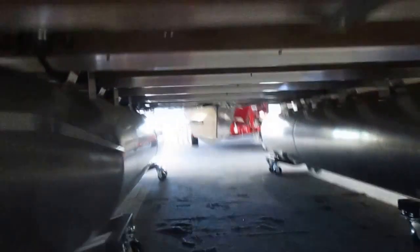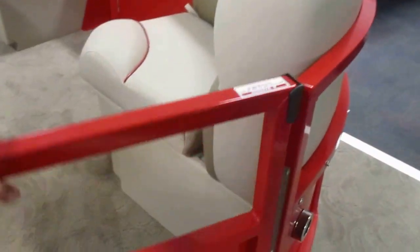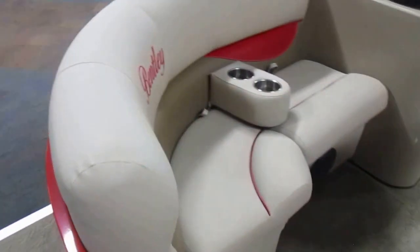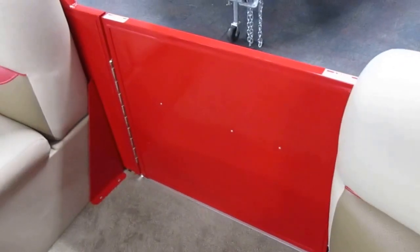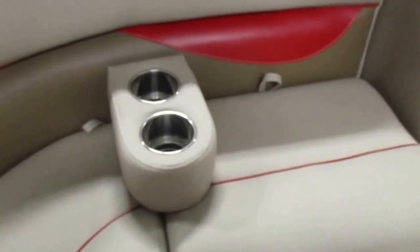Front deck, front entry and exit door, port and starboard couches with under-seat storage, all composite seat bases, entry and exit door on the port side of the boat, moveable table, and two moveable beverage holders which can be placed anywhere in the boat.